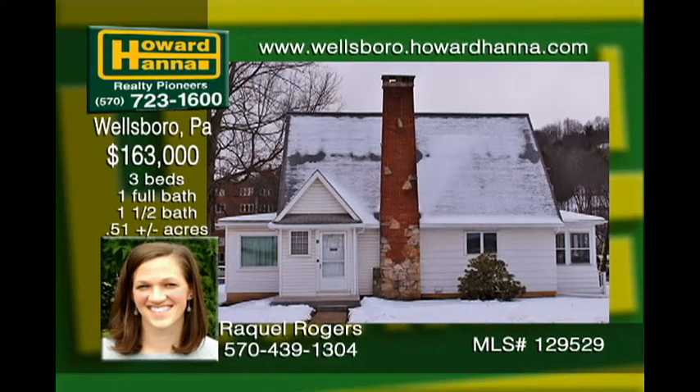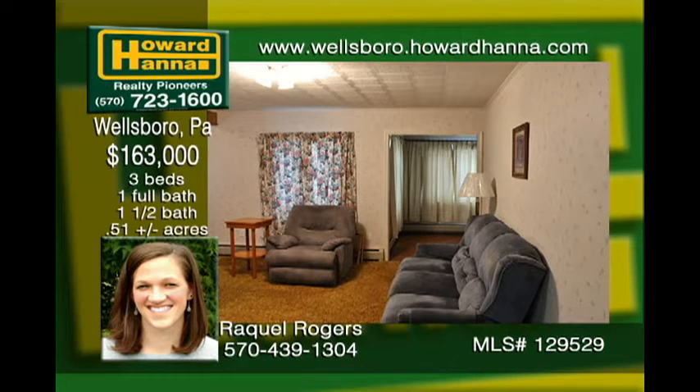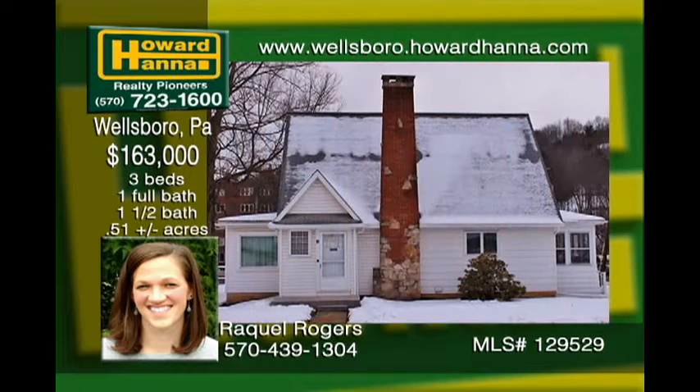Enjoy the conveniences of in-town living in this three-bedroom, one-and-a-half bath home with central vacuum and central air. Enter through the closed-in porch and proceed into an eat-in kitchen, large living room, adjoining sunroom, and office. Upstairs, be sure to check out the large walk-in closets and a walk-up, insulated attic. There's plenty of storage in the heated basement, along with a sink, washer-dryer hookups, two workshop areas, and walk-out access through the attached storage garage.